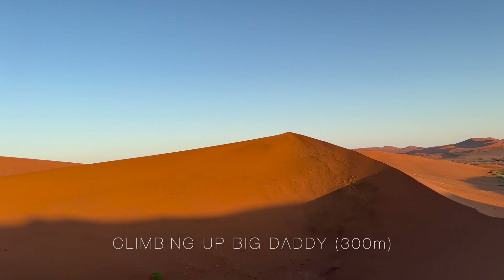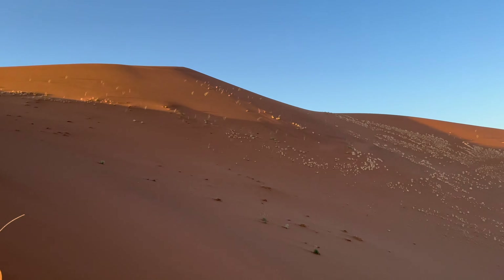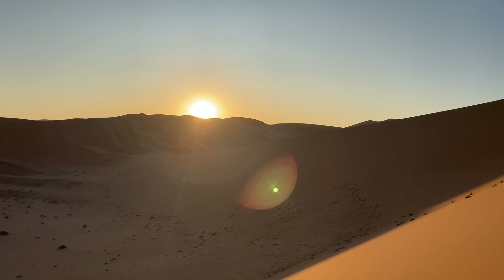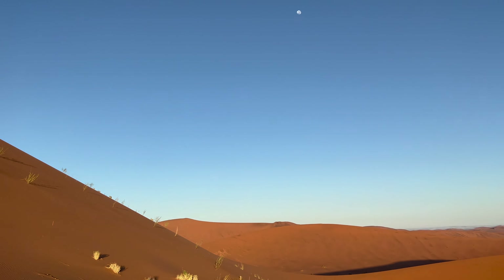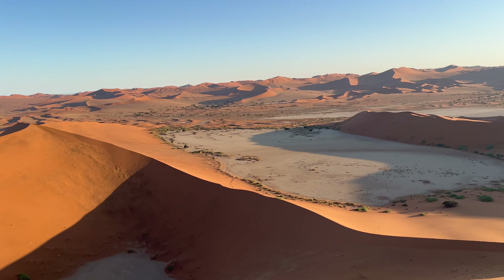Look how far we came from — all the way down there and we are here, almost at the top of Big Daddy, and the sun is rising. Look at the moon! I'm over this because we still have to go up there before we can go down. And this is where I came from, all the way down there.